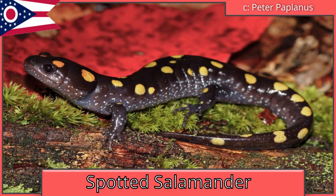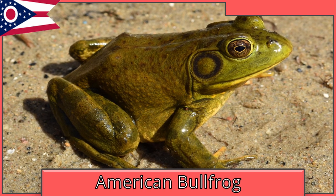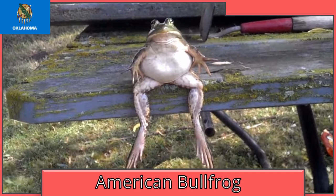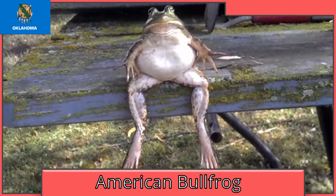Ohio has a state amphibian, the spotted salamander, and a state frog, the American bullfrog — again. Somebody please tell Ohio that frogs are also amphibians. Oklahoma is also the American bullfrog. The bullfrog's native range also includes backyard pools and koi ponds.